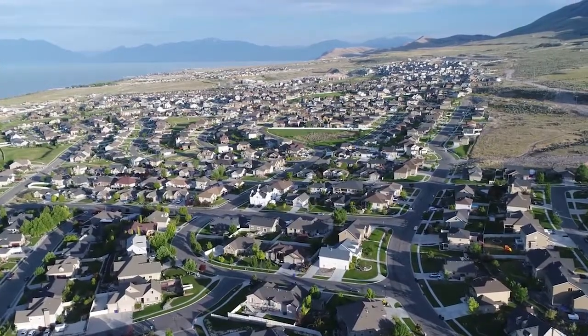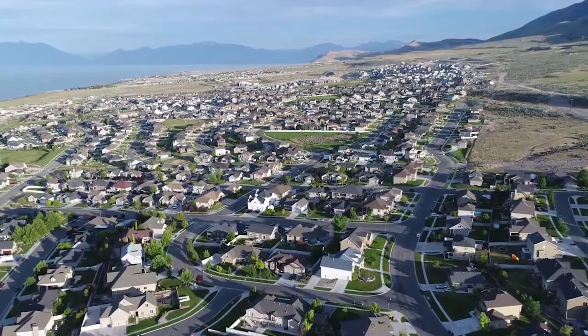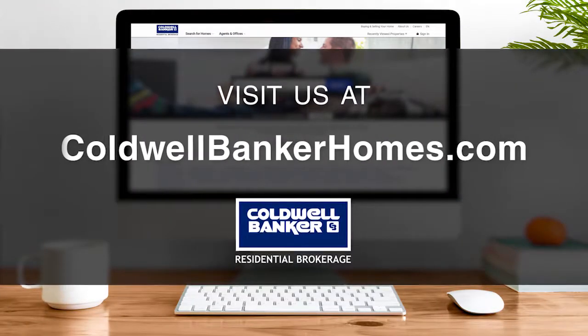Every Sunday at 10 a.m. we invite you to view a selection of homes available for sale in this unique setting. If you have any questions, please be sure to visit us online at coldwellbankerhomes.com.